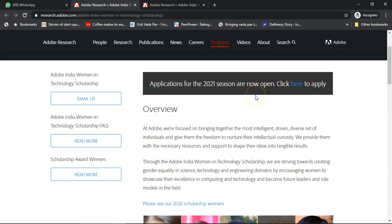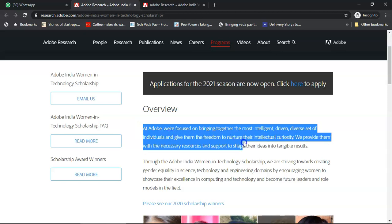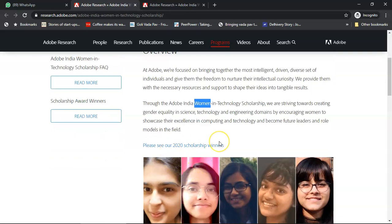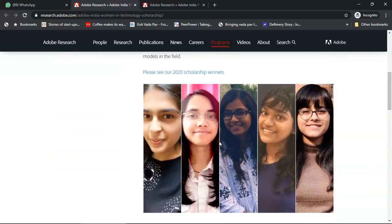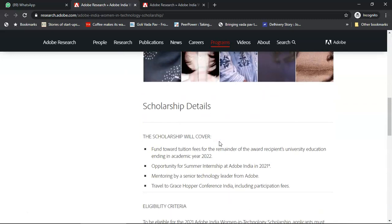Let us look at what this scholarship is all about. At Adobe, they want sharp, intelligent, creative people. This scholarship is the Adobe India Women in Technology Scholarship — only women can apply. You could read about a few of the winners of the 2020 program and see what they did and how they won the scholarship.